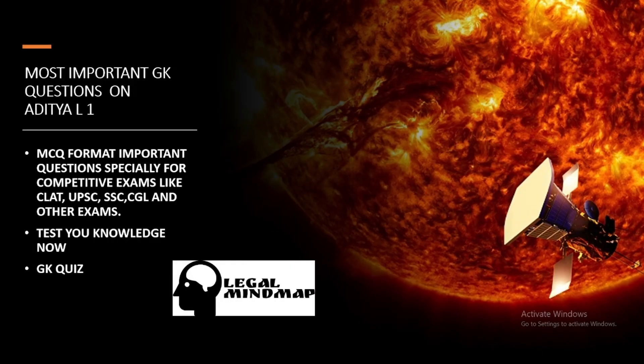Welcome to our channel Legal Mind Map. In this video we are going to cover the most important GK questions on Aditya L1. All the questions will be in MCQ format. Let's start our video.